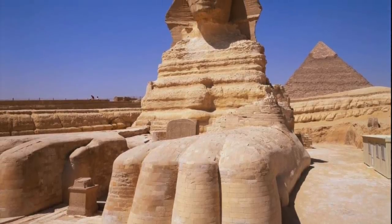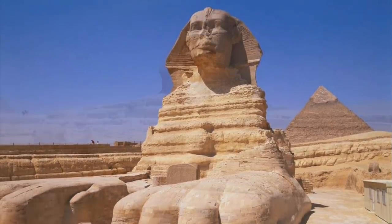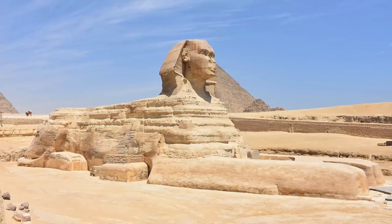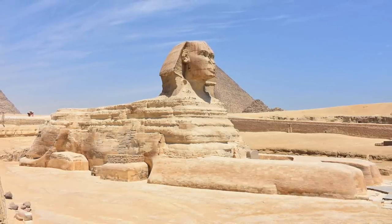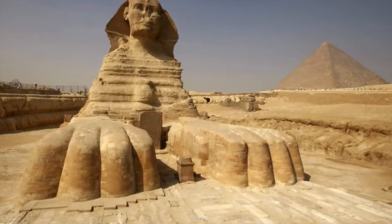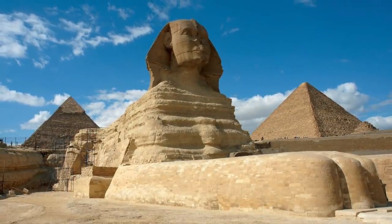Followers of Ancient Architects will know that the origins of the Sphinx has been a major focus in recent weeks, but one specific subject I've not looked into enough concerns the four legs of the Sphinx. All of them are totally covered with seemingly thick masonry, making them look bigger and larger than was ever originally intended.